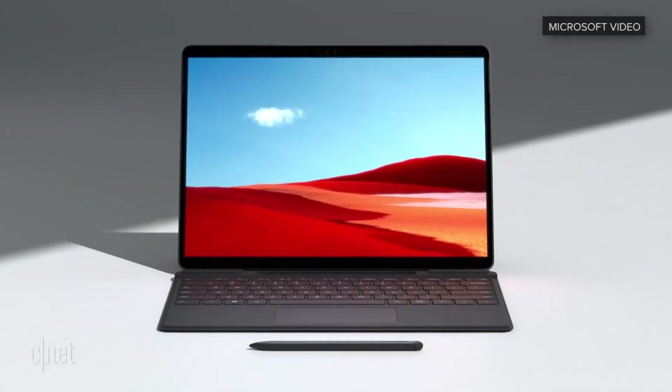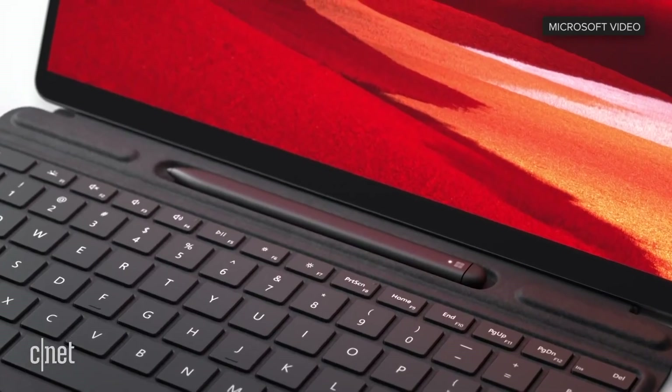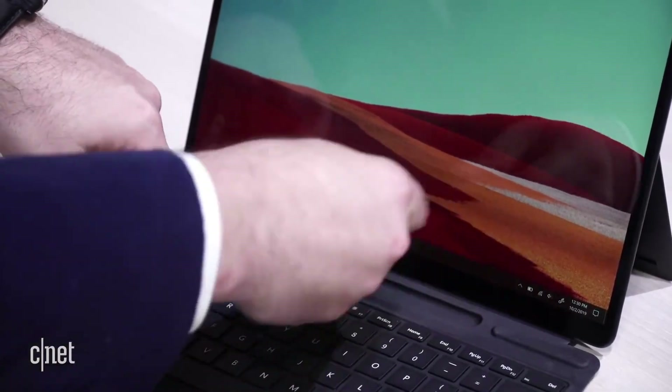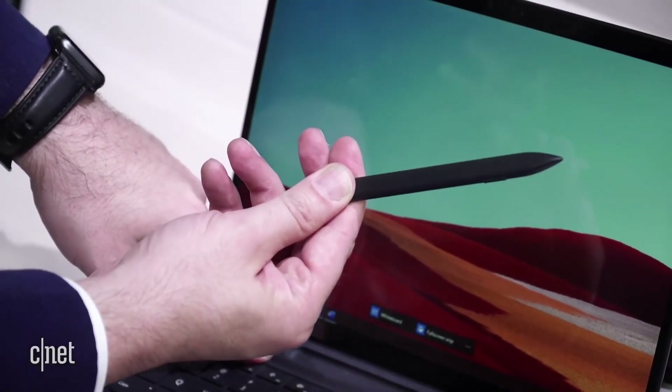We had not been very impressed with the first generation of those ARM-based Windows PCs, but the Surface Pro X was something different. It was an ambitious, very upscale machine — even nicer than the regular Surface Pro. It had a really big screen but a very thin body, and the same clever clip-on magnetic keyboard you find on the Surface Pro. There was also a special flat stylus that even fit into a little recharging dock built into the keyboard.